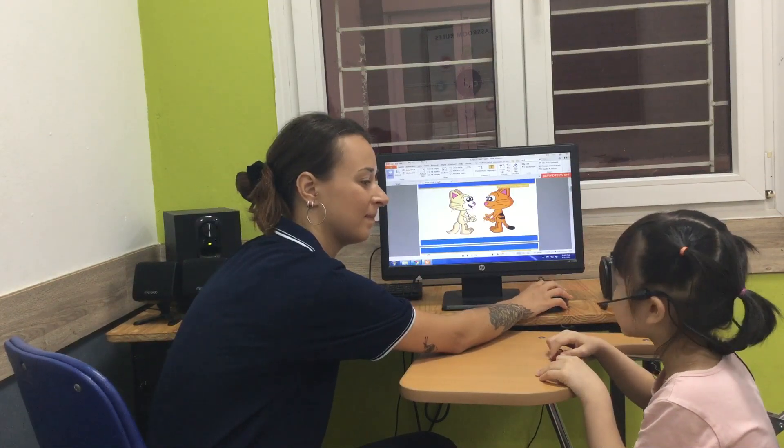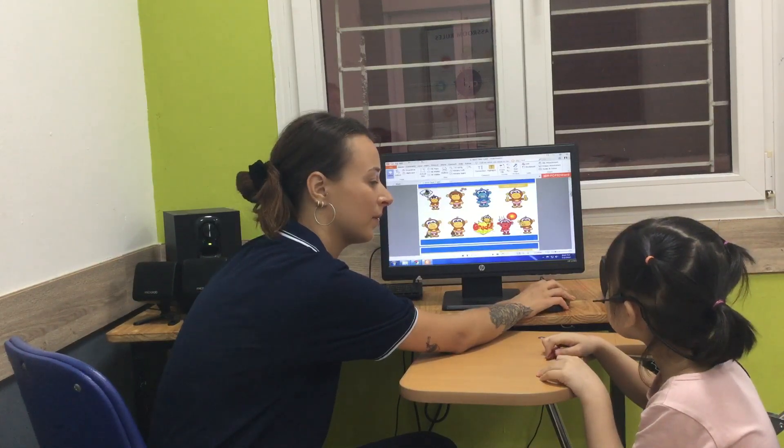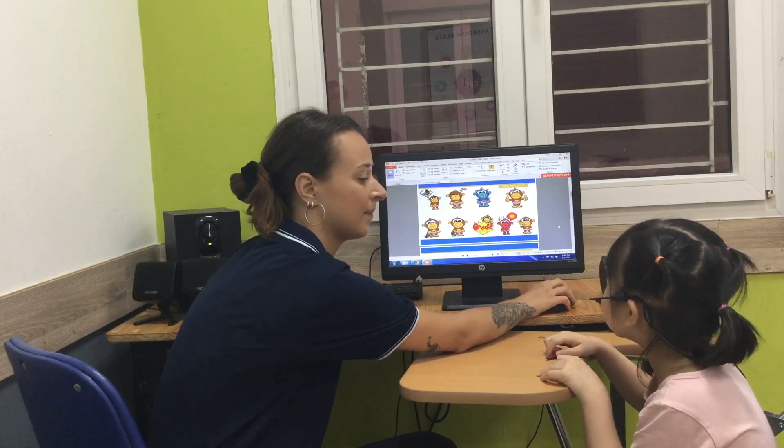What's your name? My name is Harry. OK, and how are you? I'm good.